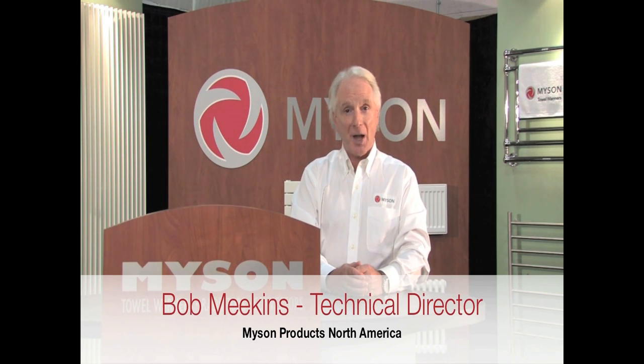Hi, I'm Bob Meekins, Technical Director for Meissen Products in North America. Thanks for taking the time today to view this short video to learn more about Meissen Products.